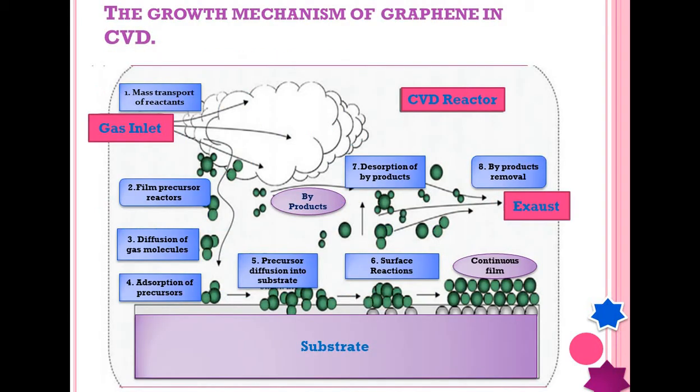In this slide, we will discuss the growth mechanism of graphene in CVD. There are 8 steps to describe the whole growth mechanism. The first is the mass transport of reactants, where different reactor gases enter into the chamber. The second is the film precursor reaction, where the different gases react with each other. The third step is diffusion of gas molecules, where different gases diffuse into each other.